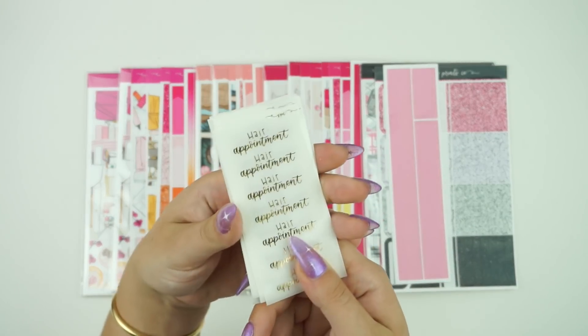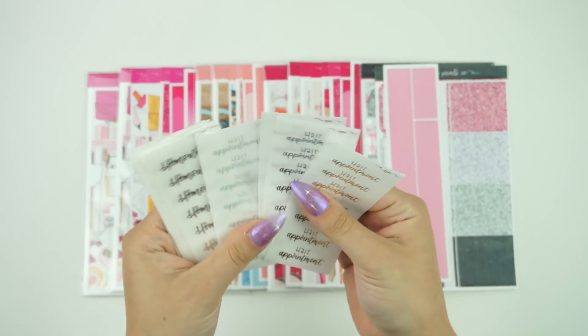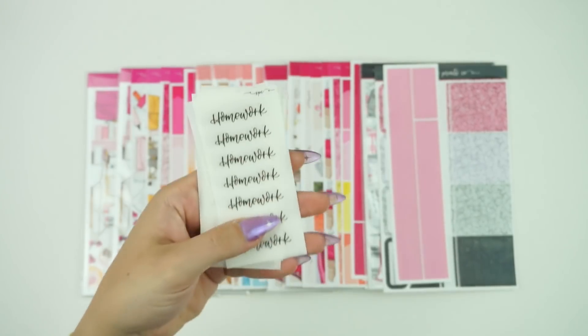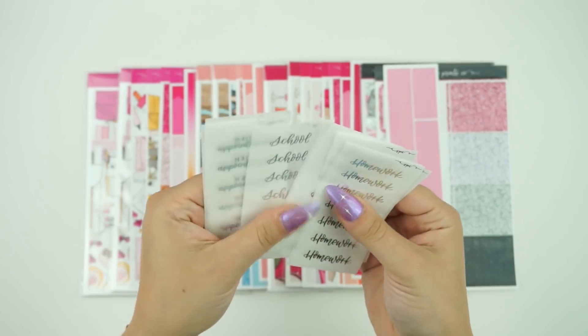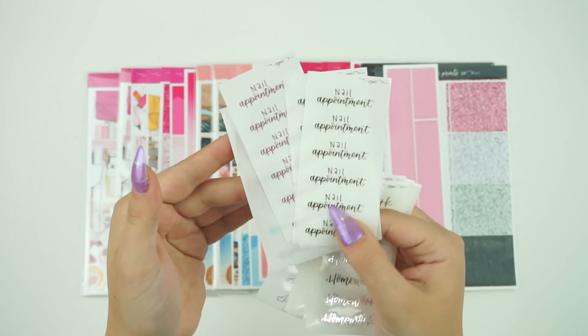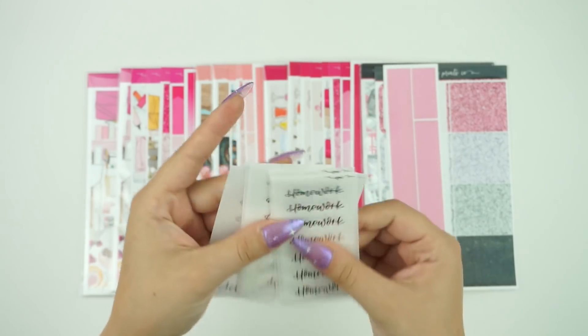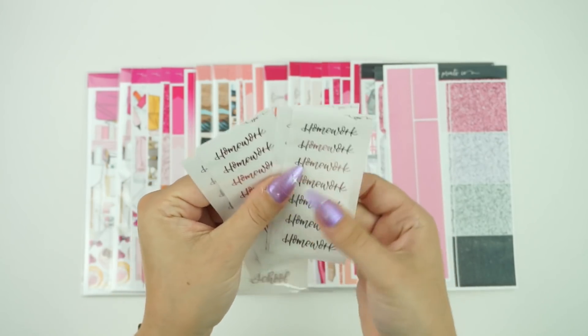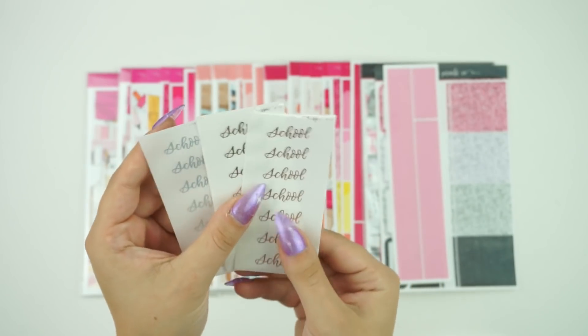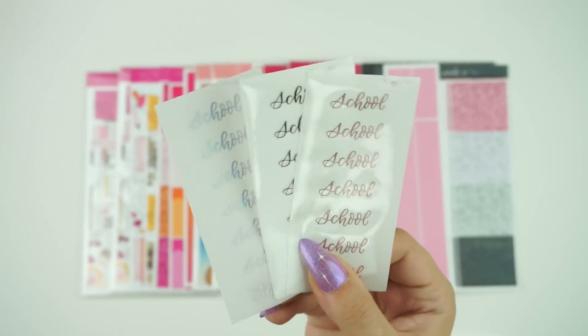We do have some non-kit options for this week. We have some scripts — hair appointment available in all four foil colors, there is also a nail appointment. I kind of did these in themes. Nail appointment in all four foil colors, homework in all four foil colors, and then also school in all four foil colors.